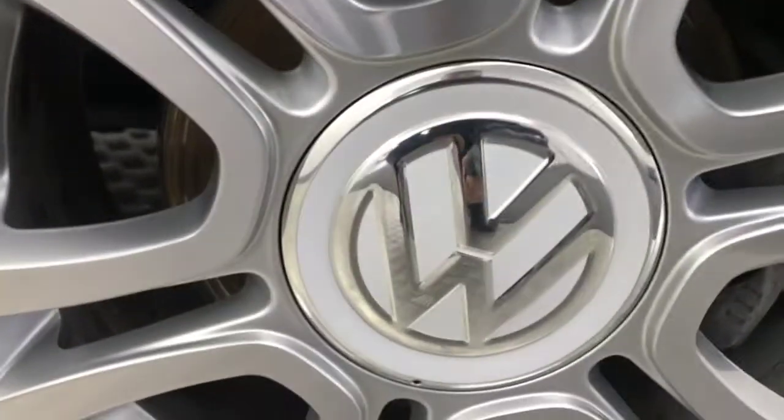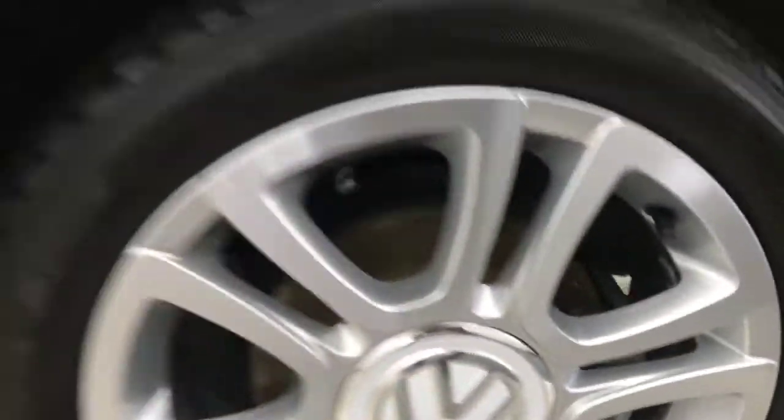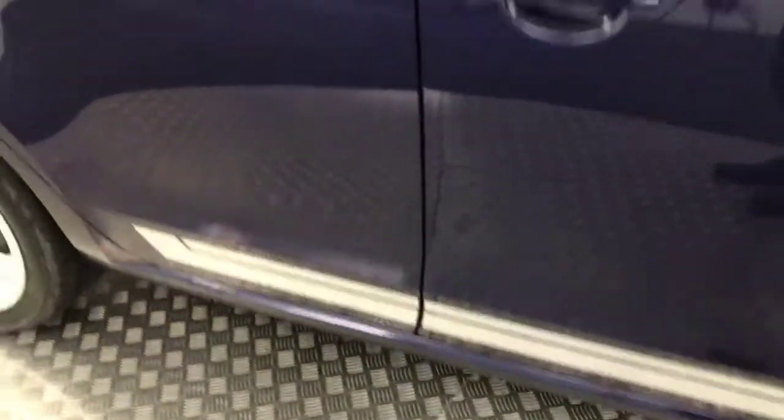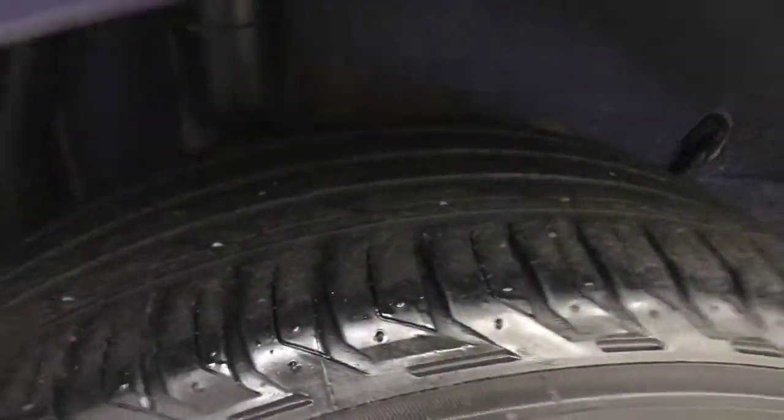Coming around to the side, you've got these really nice silver alloy wheels with white centre caps. Plenty of life left on your tyres and they're really, really clean. You've got these nice stripes down the side, privacy glass on the rear windows. Again, your wheels are all absolutely perfect with loads of life left on that tyre.